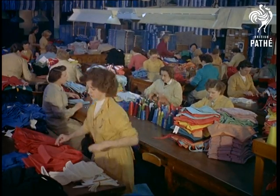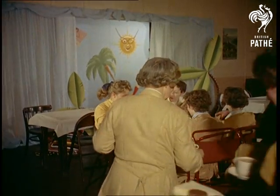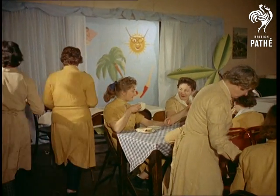Despite the blaze of colour around them, it's nevertheless difficult for the staff to visualise the finished article. So during the tea breaks, mannequin parades are arranged for their benefit, so that the swimsuits can be seen to their best advantage.